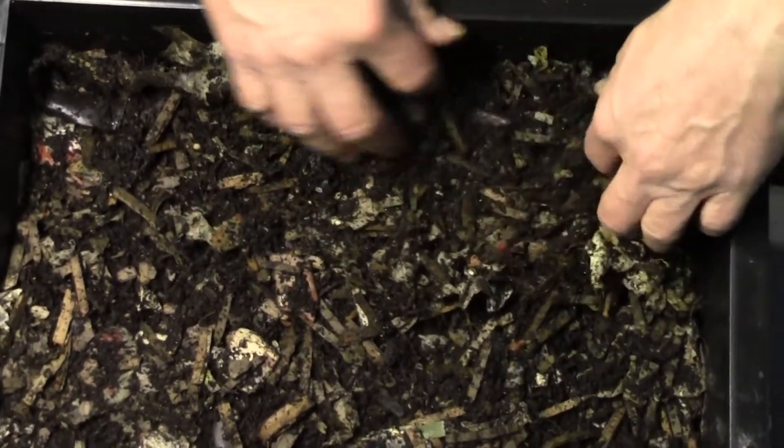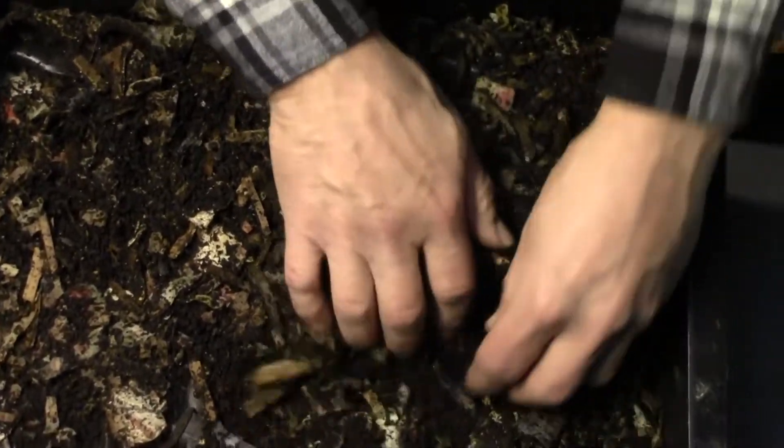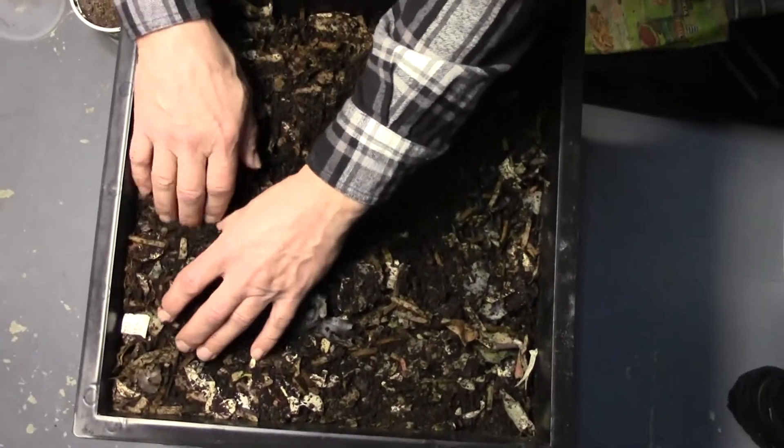I'm going to keep these in here and I'll put another big feeding in the middle. Moisture seems pretty good. I don't want to hurt the little guys.